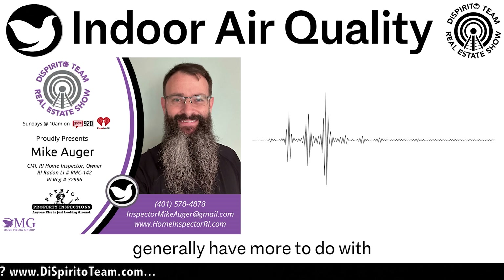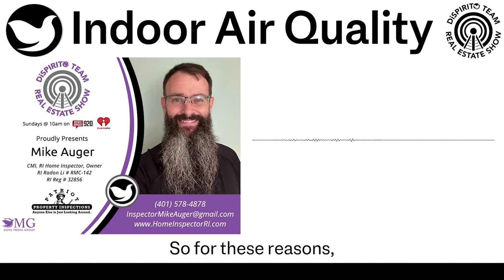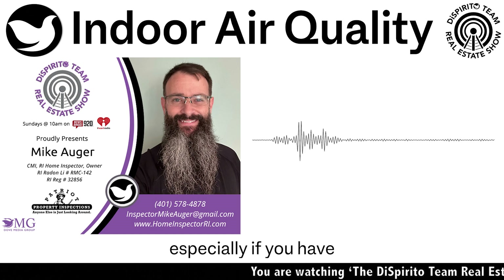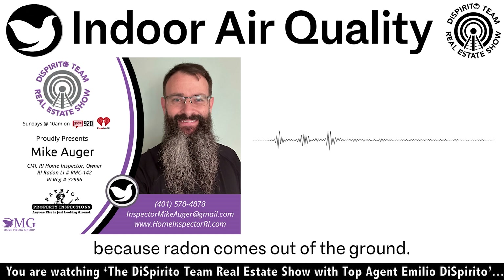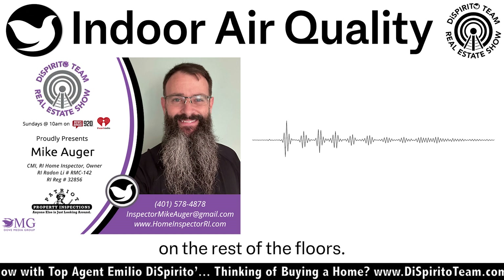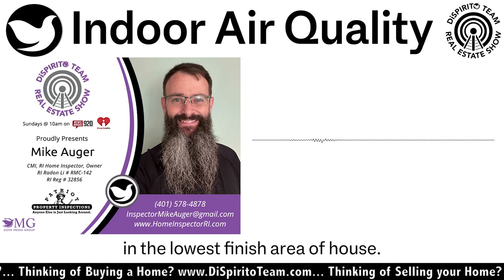Radon gas levels generally have more to do with the geology under the house than the construction of the house. For these reasons, we recommend to our customers that they test for radon gas when buying a house, especially if you have a finished basement or a basement that could be finished in the future. Because radon comes out of the ground, levels in below-grade areas tend to be higher, so we typically perform the test in the lowest finishable area of the house.